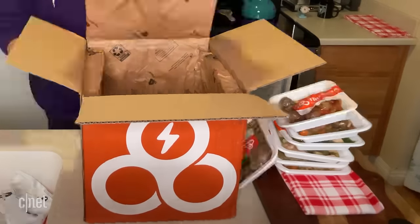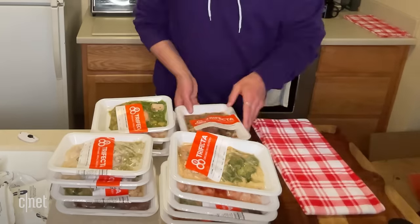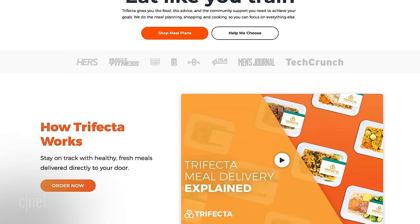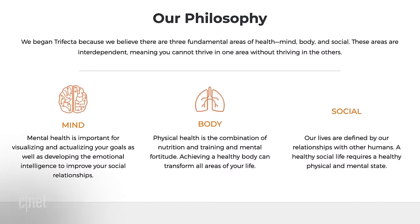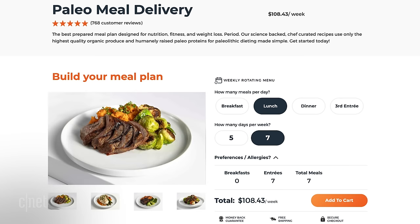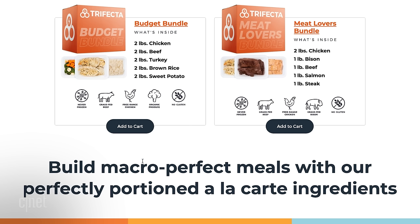The next selection to cross my threshold was a huge delivery from Trifecta. Just bringing them into the house was a workout. If Freshly emphasizes comfort food, Trifecta's main goal appears to be good tasting food for fitness enthusiasts. The name refers to what the website calls the three fundamental areas of health: mind, body, and social. The website offers a quiz to help you find the right meal plan to reach your goals. They include keto, paleo, vegan, and vegetarian options.